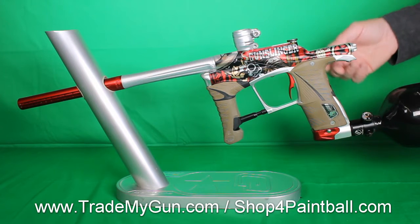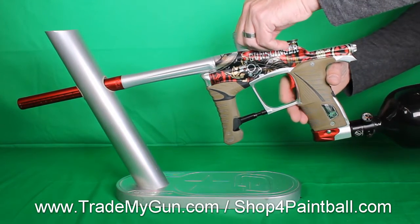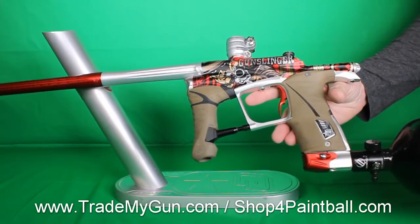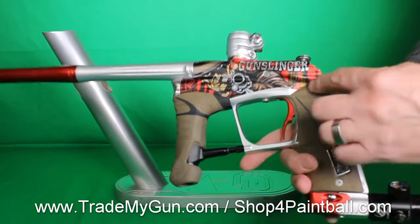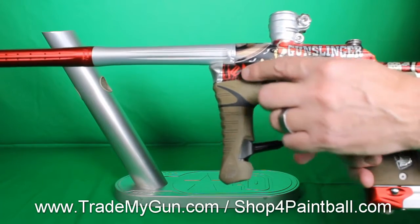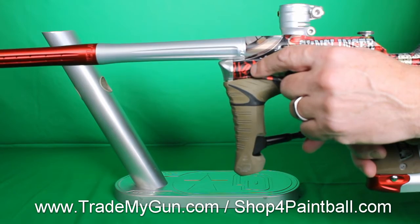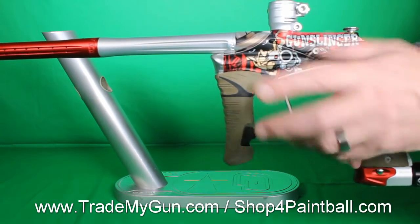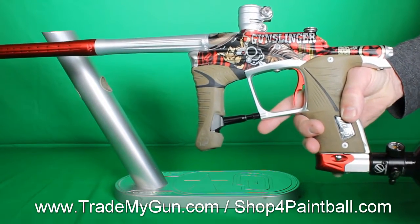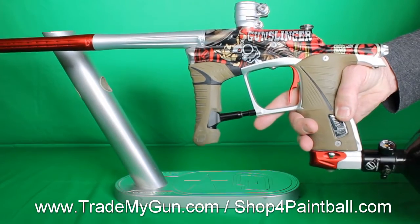It was actually shot at our field by one of our team players. It's in good condition, it's been taken care of. You can see the pretty sick anno job on it. Right there, that's kind of hidden — that's the Trade My Gun icon. We put that kind of hidden on our guns. It's an exclusive that we designed with GI Sports.